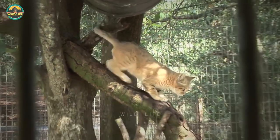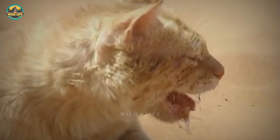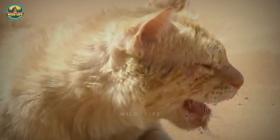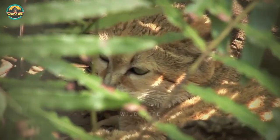Sand cats can be found in three different places of the world: the Sahara Desert in Africa, which spans through Algeria, Niger and Morocco; the Arabian Peninsula; and Central Asia, which includes Turkmenistan, Iran, Pakistan and Afghanistan.